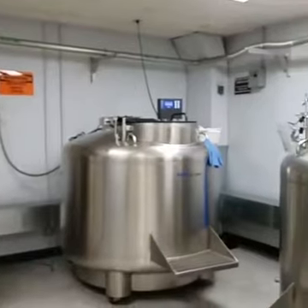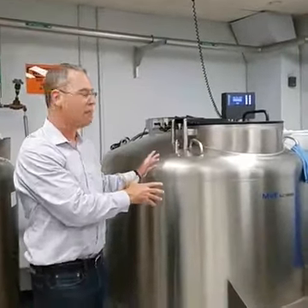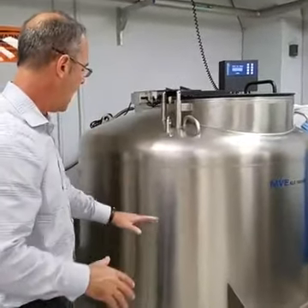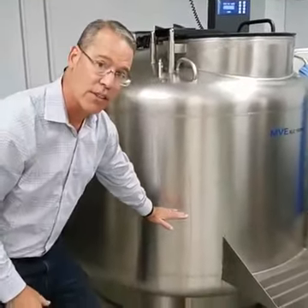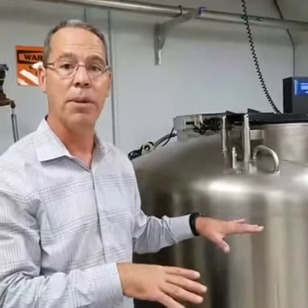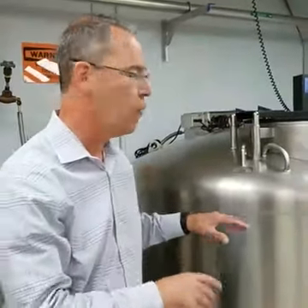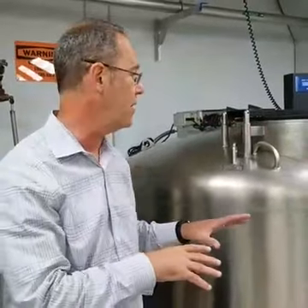These bags really are something like a big thermos. They're well insulated and we keep them filled about to this level with liquid nitrogen. That ensures that our samples are kept frozen at minus 160 degrees Celsius, which is the ideal temperature for storing these samples.